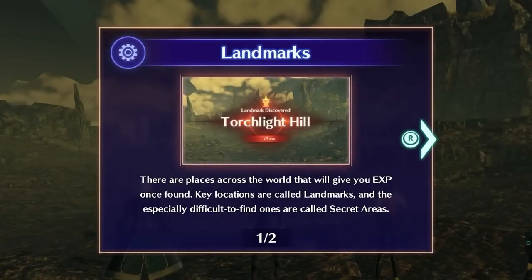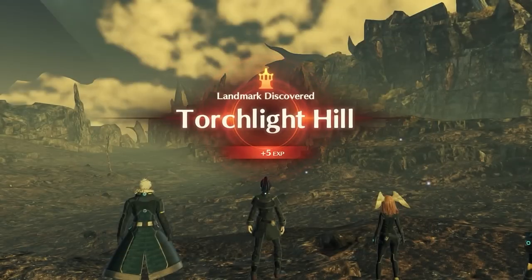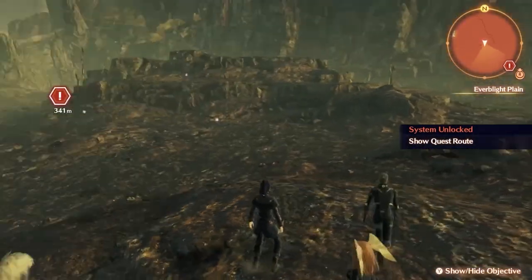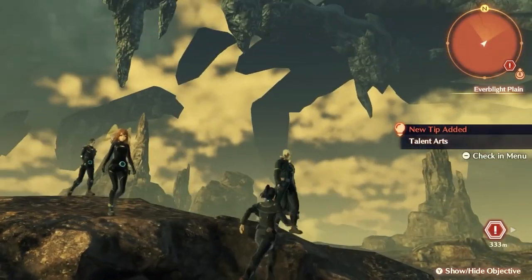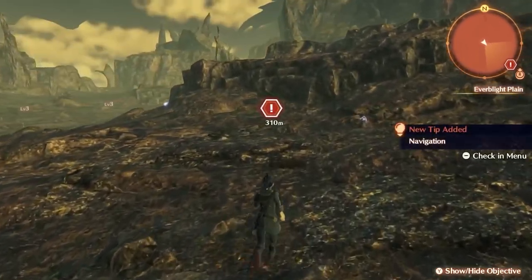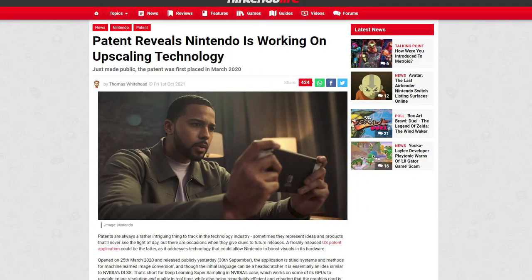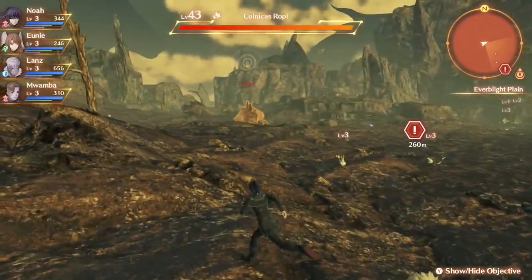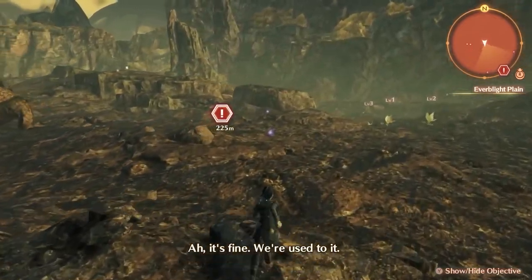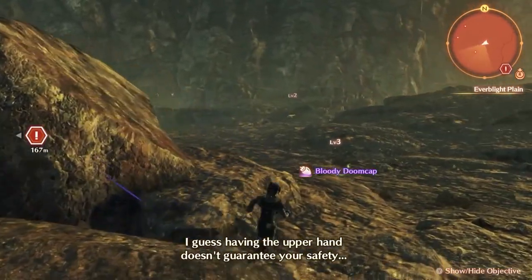What they also implemented in Xenoblade Chronicles 3 was a new upscaling technique. Instead of just lowering resolution to maintain frame rates, they use upscaling — where it might dynamically lower the resolution, it fills in the missing pixels to make it feel like it's still at native resolution, creating a much clearer picture. This is similar to how FSR and DLSS work. The technique they use isn't as good as DLSS but can get to the levels of FSR at times, and it's a really interesting technology.